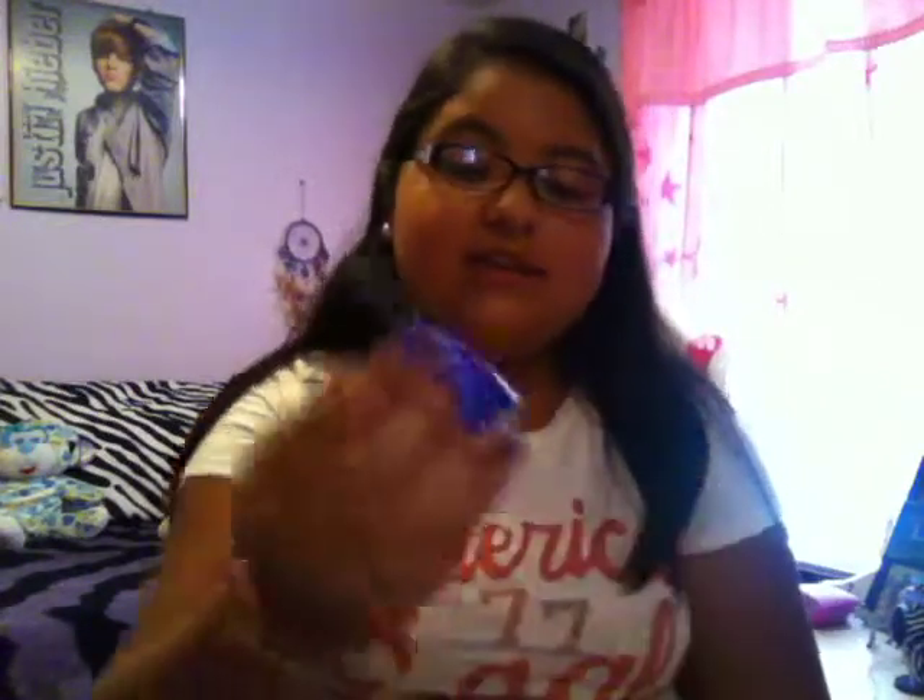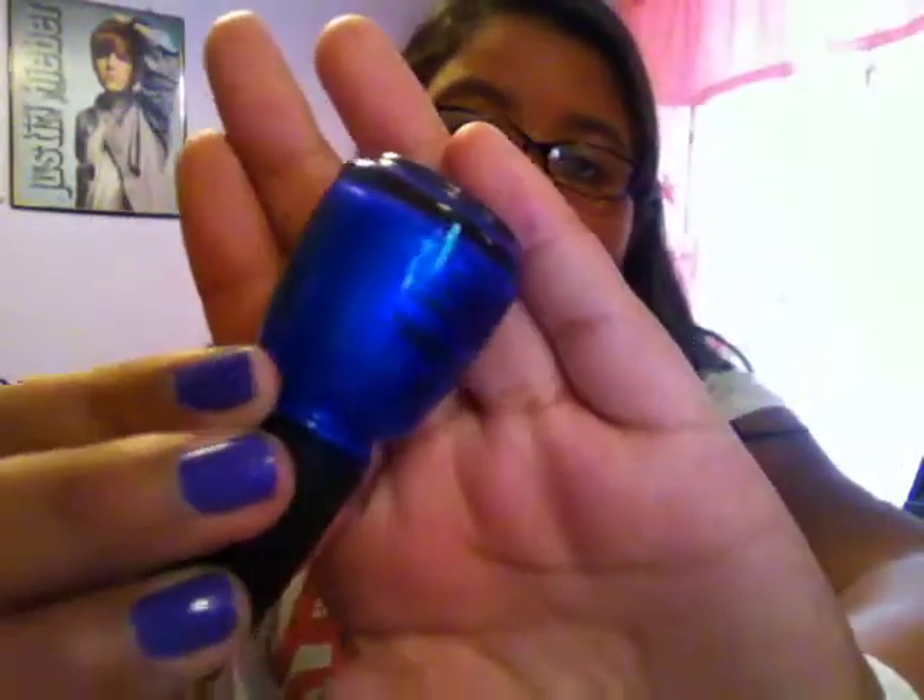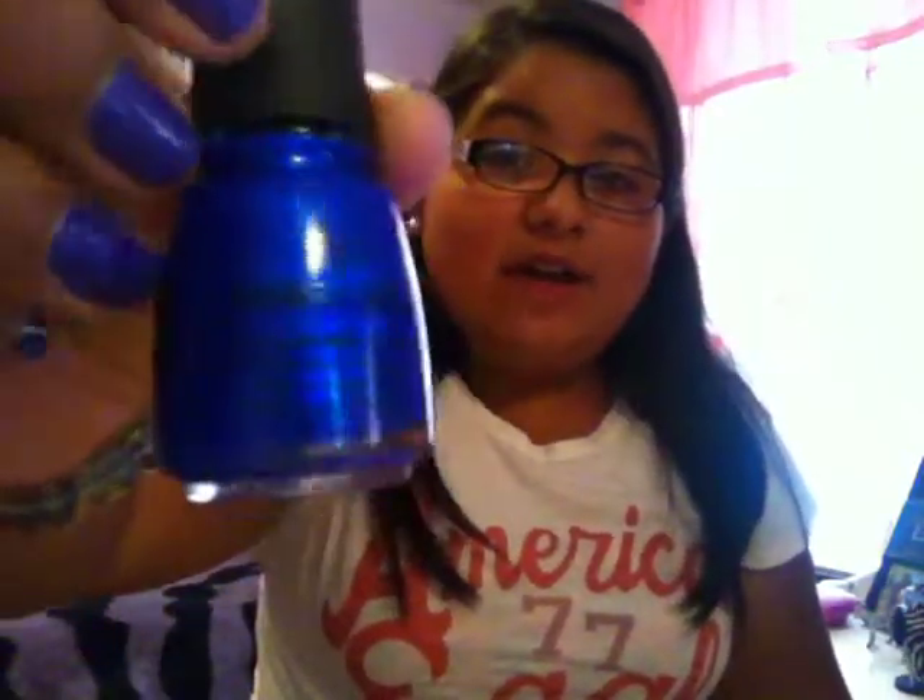Then I have one nail polish I want to show you that I've been in love with the color this month — China Glaze in Frostbite. I just really like the color; it's a really, really pretty royal blue. It's not on my nails right now — my nails are a light purple. My sister is actually wearing this on her nails right now, and me and her have just been in love with this color all month. So that's my favorite nail polish.